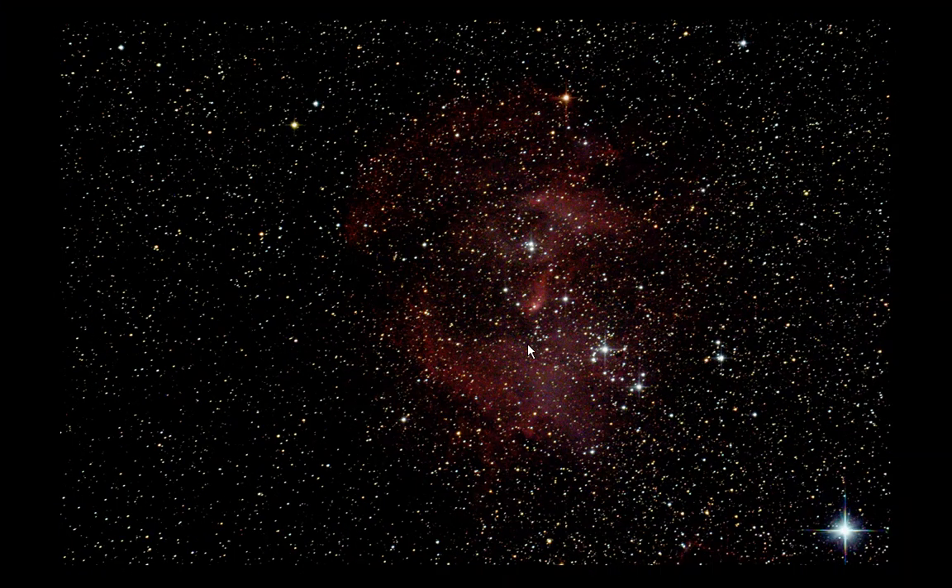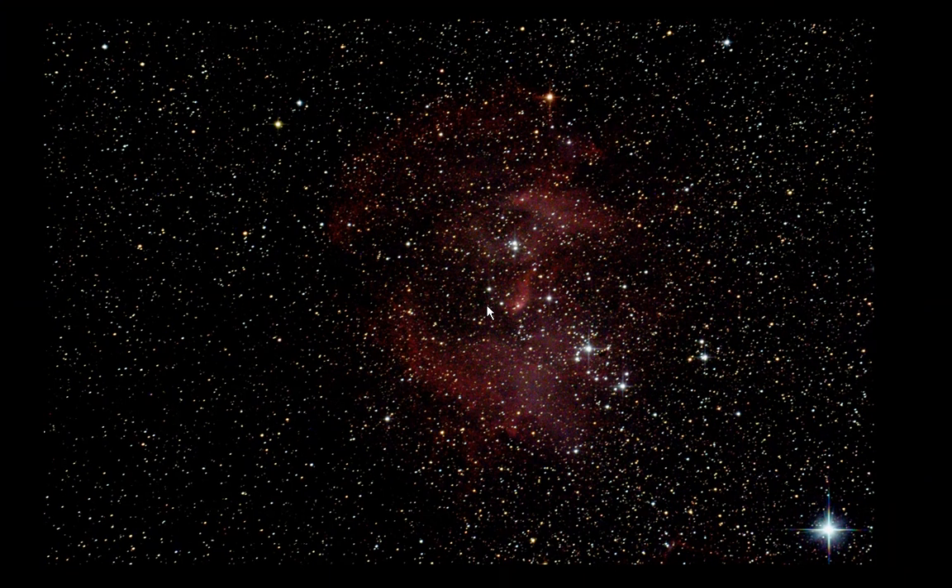Pretty cool. Let's go back and quickly do Eta Carinae at 1600 because I'm sure it's going to bring out more wow factors. NGC 3372.